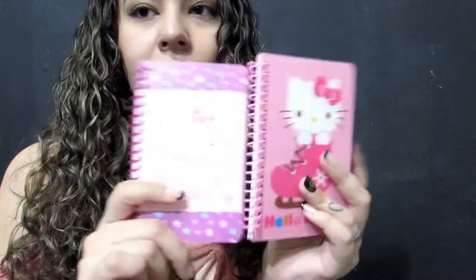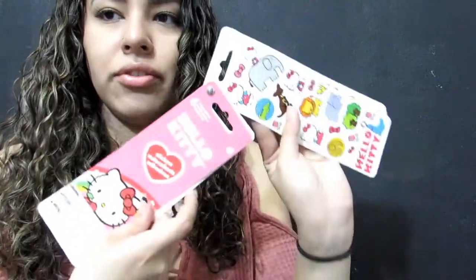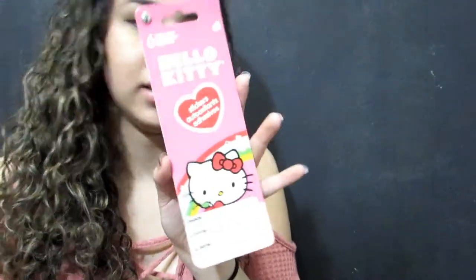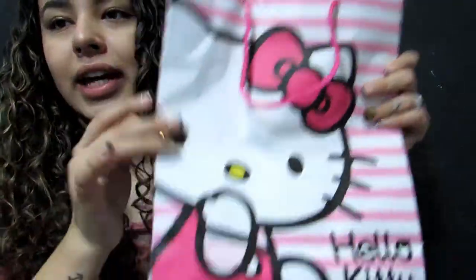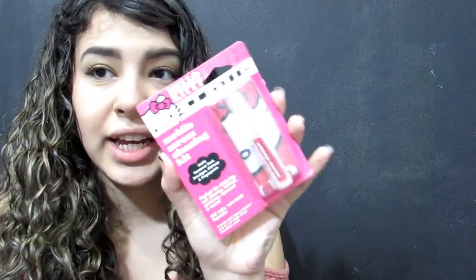Then I have these little stickers — I can't remember where these are from. I got this Hello Kitty bag, I think this was a birthday gift from my boyfriend. I have this mobile screen cleaning kit from Dollar Tree. I have this chocolate toy surprise — I ate the chocolate and reshaped it, and there's a little toy inside. This was from the dollar store.